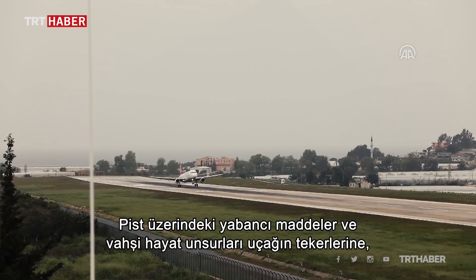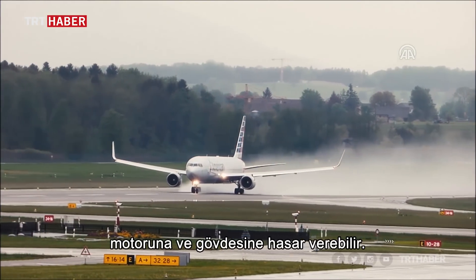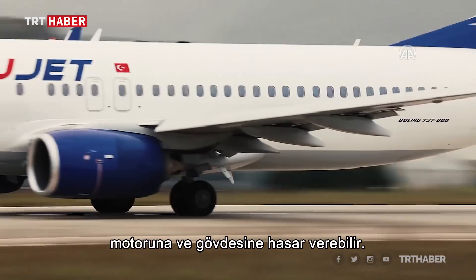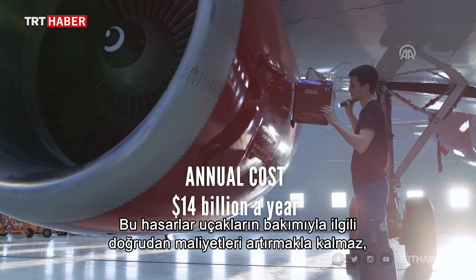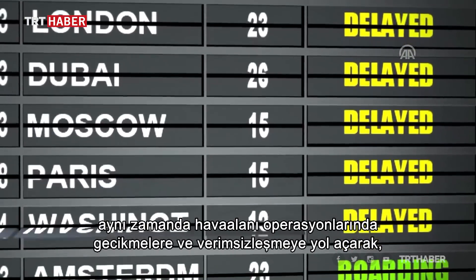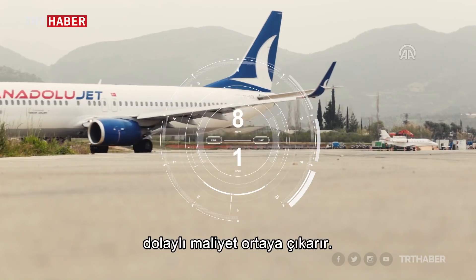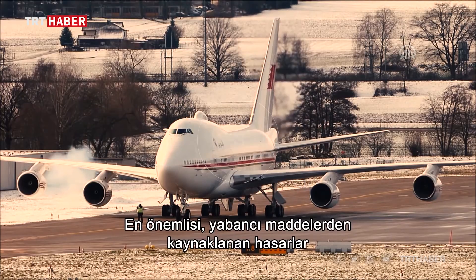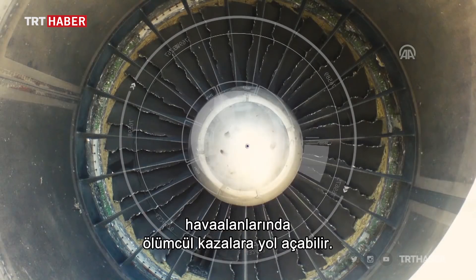FOD and wildlife presence on the runway can cause damage to the tires, engines, and the body of airplanes. These damages not only increase the direct costs of aircraft maintenance, they also lead to latency and reduced efficiency in airport operations, which creates an additional indirect cost of up to ten times as much as the direct costs. Most importantly, the damage related to FOD may result in fatal accidents at the airport.